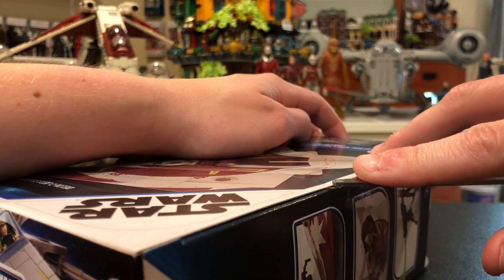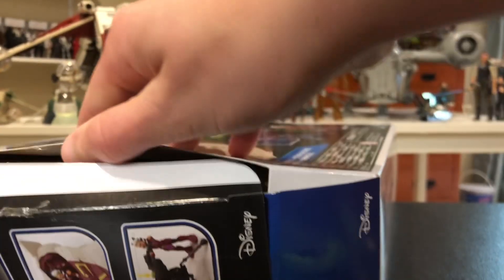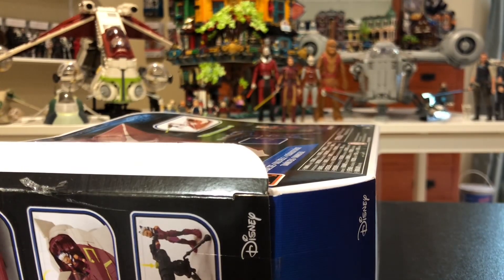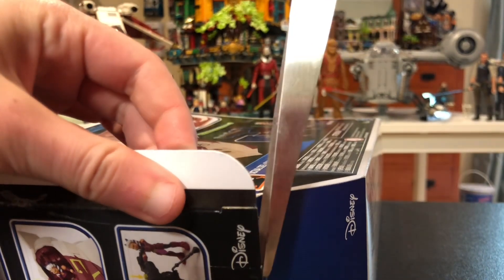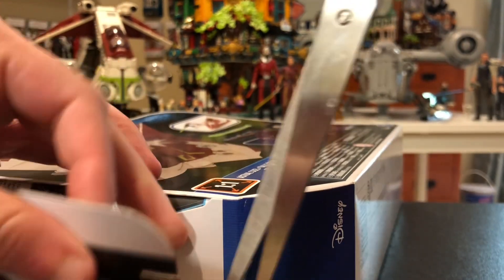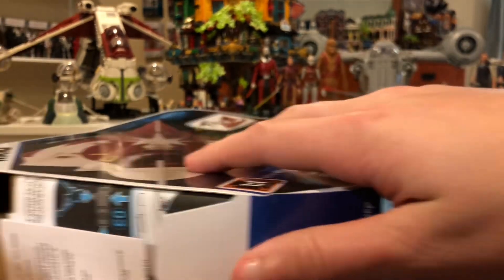I was considering getting the Moff Gideon, but then I found this stuff and for pretty much the same price I got two things. Let's cut the tape. Like I said, I've genuinely been interested in these and wanted to try them out, so this is my first go at them. I don't think they sell that well because a lot of them were at Ollie's, which is kind of like a bargain store.